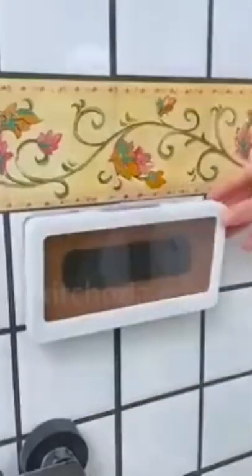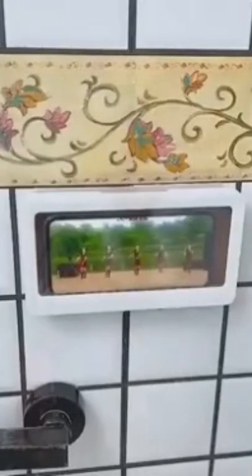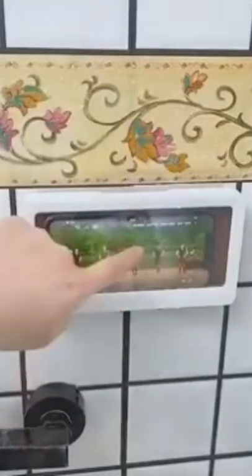Don't want to pause on your favorite show? Well, thanks to the touchscreen bathroom waterproof phone box, you no longer have to. This convenient phone holder lets you watch videos on your phone even in the shower, without worrying about dropping it or water damage.